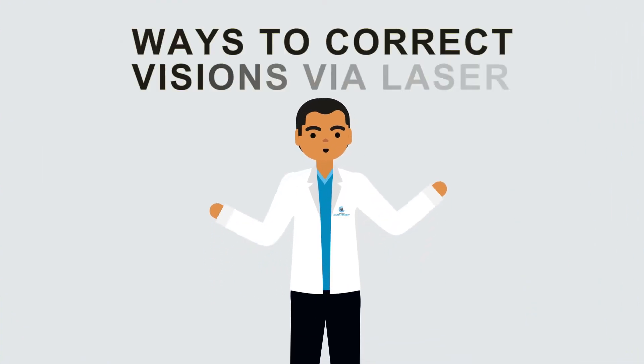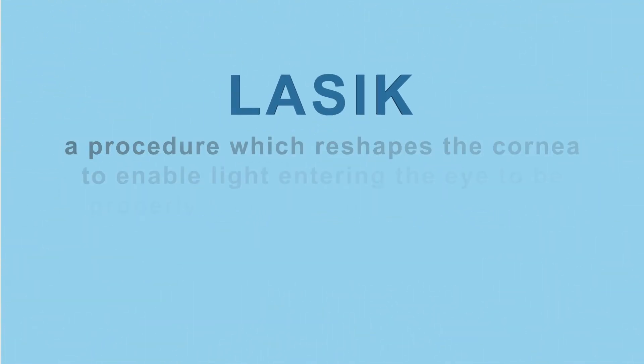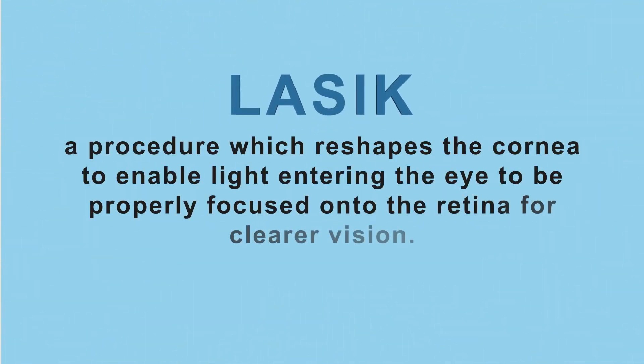There are a few different ways to correct your vision via laser. The first is LASIK, a procedure which reshapes the cornea to enable light entering the eye to be properly focused onto the retina for clearer vision.